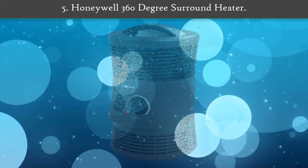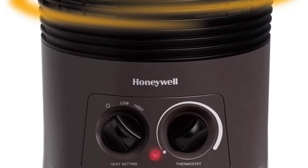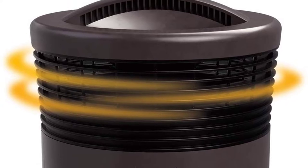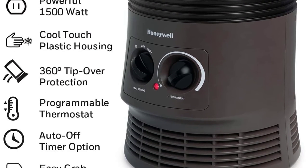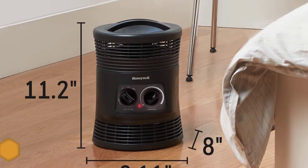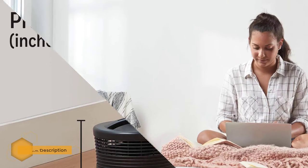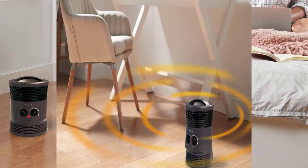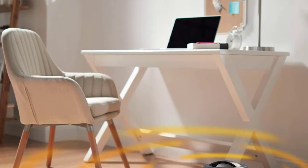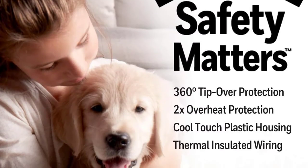Number 5: Honeywell 360 Degrees Around Heater. This small yet powerful space heater offers 750 or 1500 watts of power to warm small to medium size rooms. The fan blows air in a 360-degree rotation, allowing for even heat distribution. This unit relies on a manual dial to select from two power settings along with a dial that adjusts the temperature. It shuts off automatically if it tips over or overheats, and the plastic housing is cool to the touch.